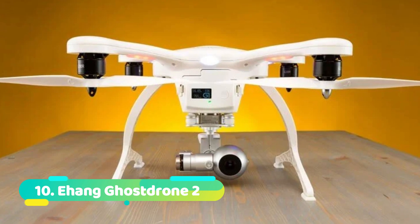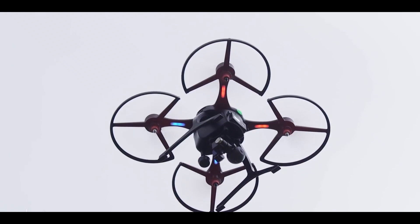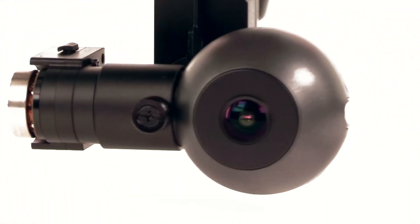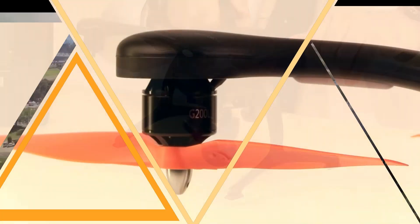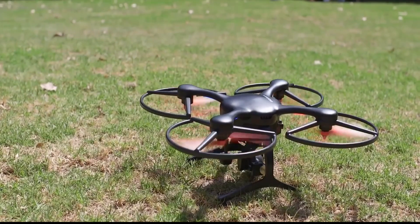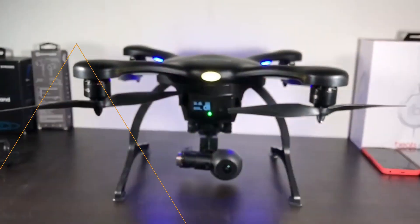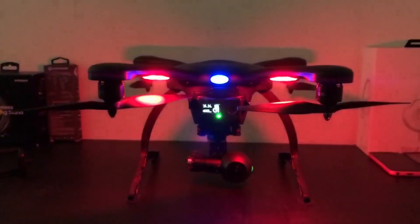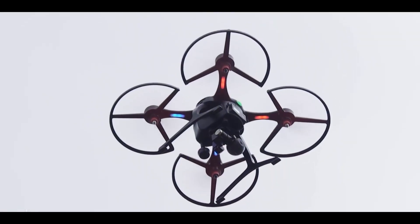Number 10: Ehang Ghost Drone 2. The Ehang Ghost Drone 2 is one of the best drone cameras in the world. It features a 4K Ultra HD camera that can capture stunning video and photos, and it comes with a number of advanced features that make it easy to fly and capture incredible footage. The Ghost Drone 2 also has a detachable gimbal that makes it easy to take stabilized video and photos, and it comes with a carrying case for easy transport.